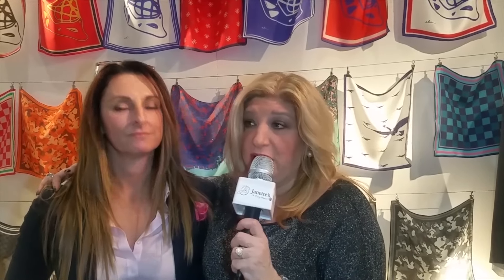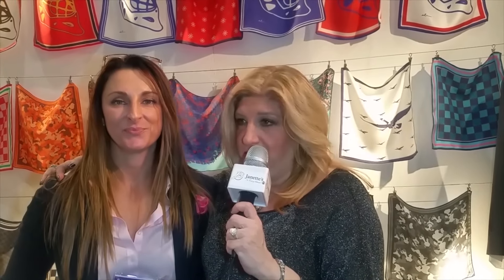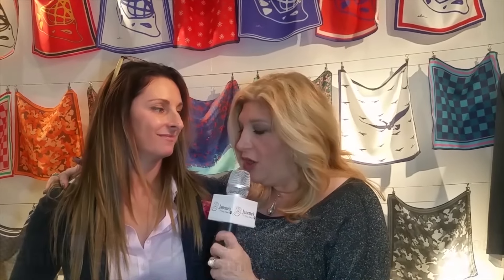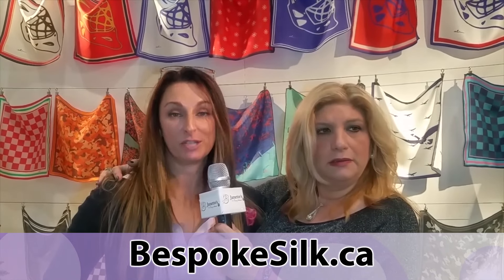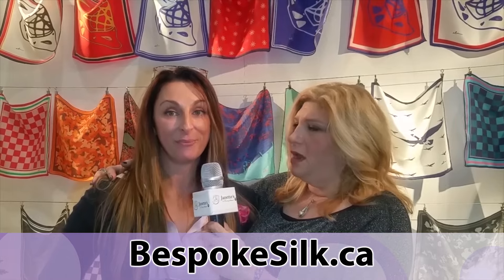So it's been a pleasure speaking with you. Tell my audience how they can get hold of you if they can't get down to this show, which ends on December 4th — so you've got a few days left to make it down here. But if you don't, you can always call Elaine. You can follow me on Twitter or Facebook, or you can just email me. My website is www.bespokesilk.ca — B-E-S-P-O-K-E-S-I-L-K dot ca.